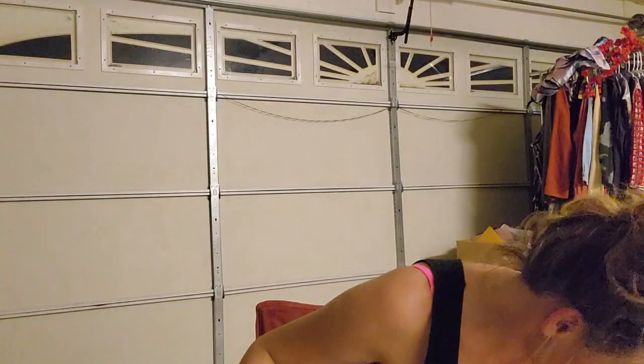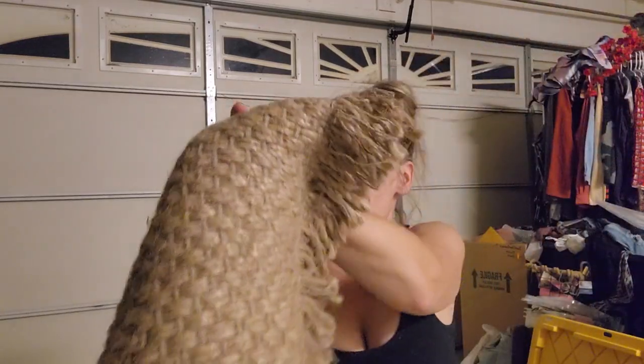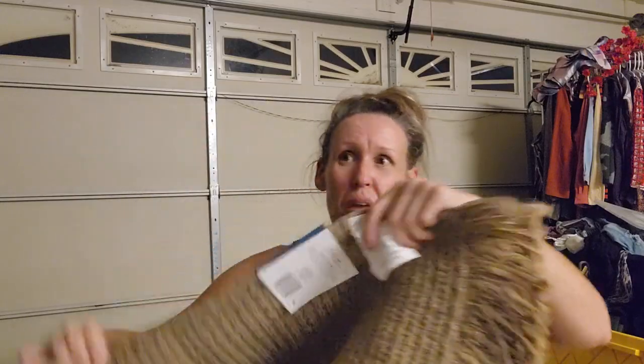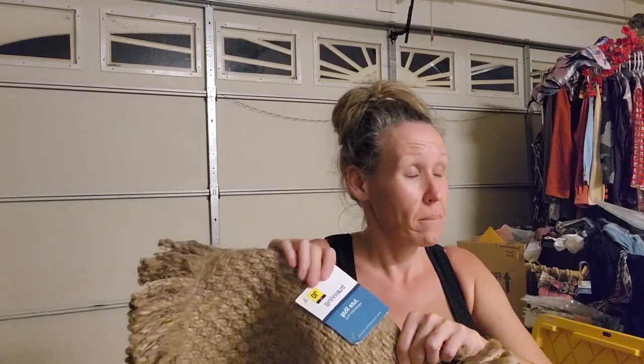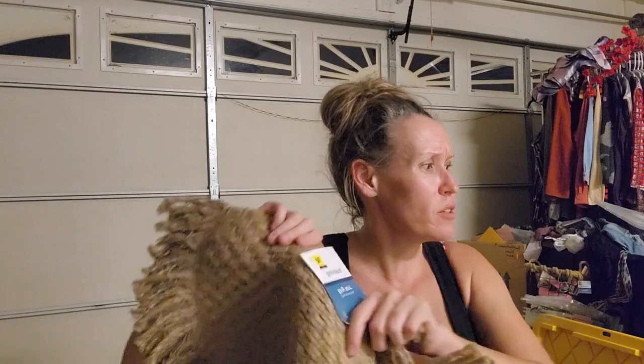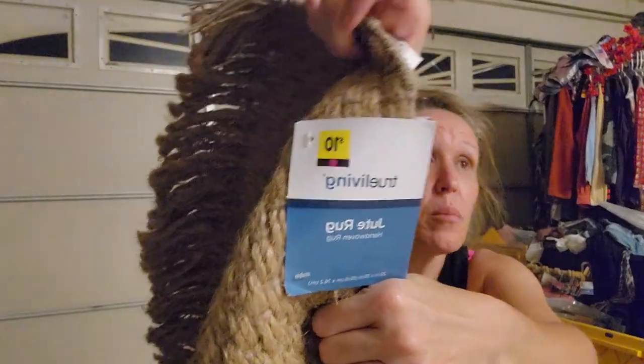They had so many doormats for a dollar - they should have been a penny since they're purple dot, but they didn't penny. I picked this up - it's a jute rug, hand-woven, 20 by 30 inches. Normally $10, but I paid $1 for this, which is an amazing deal regardless.